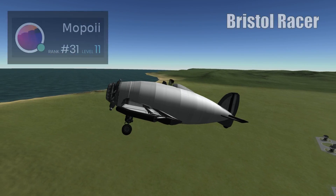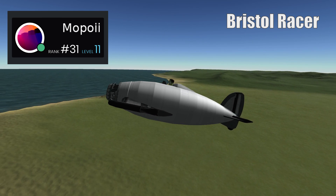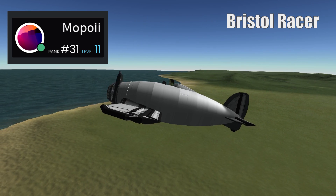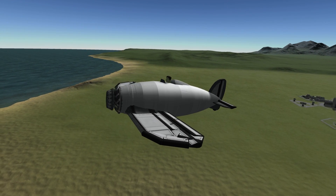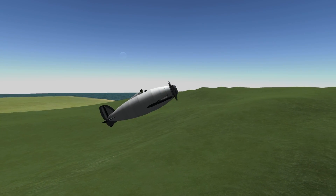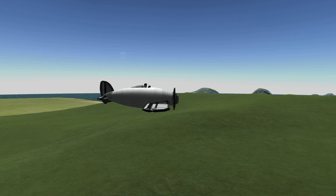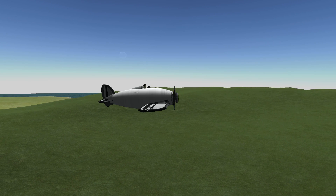Next up is the Bristol Racer, which was also made for us by Mopori. The Bristol Racer first flew in 1922 and was built to demonstrate the capabilities of the Bristol Jupiter engine. Its estimated top speed was around 220 miles per hour, or around 350 kilometers an hour, which was very fast for the era. For comparison, fighters from the First World War usually performed around the 200 kilometers per hour mark.